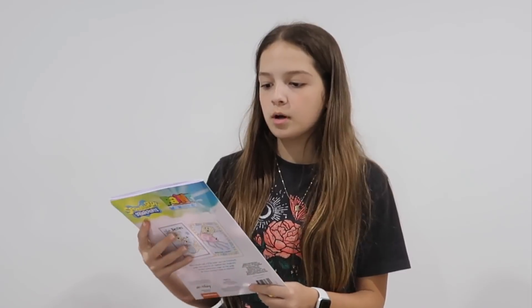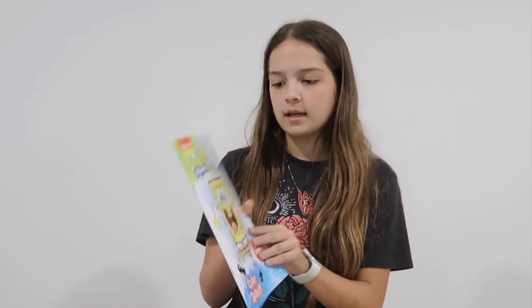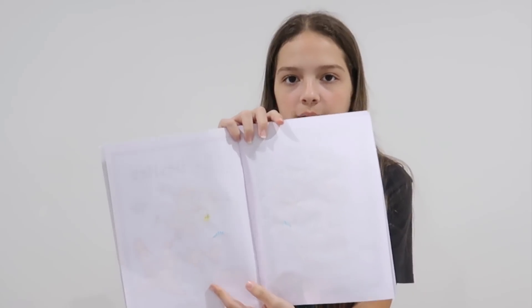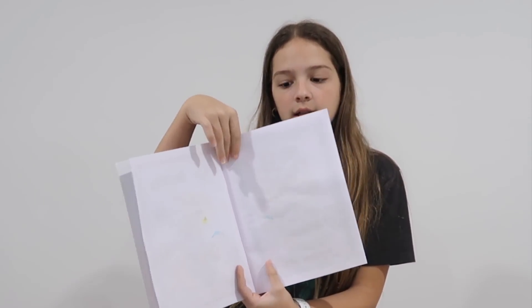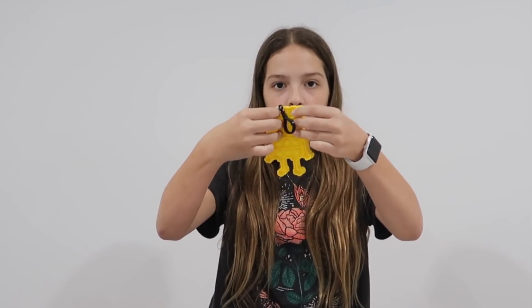I then got this Spongebob Squarepants Color Splash. It's like a coloring book but you take a brush and water and paint on it. The pages are blank but then once you put water on it, it reveals it — paint with water. And also I got this Spongebob Pop-It.